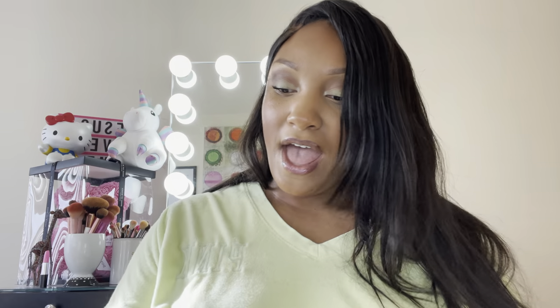So that's everything that's in my makeup case. I hope you ladies enjoyed that and I will see you soon. Thank you very much. Bye!